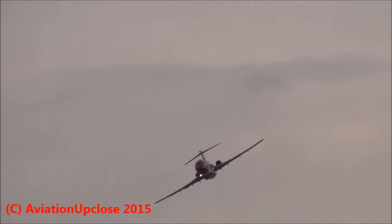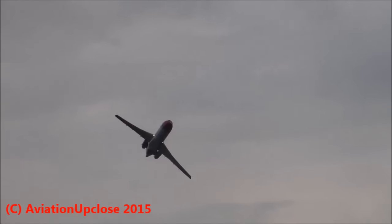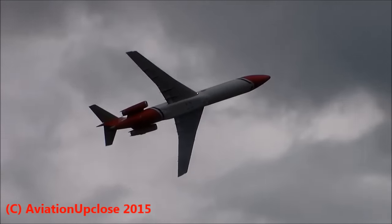The sister aircraft to the one displaying here is GOSRA, and that was actually the very last production B727 built in 1984. That one is currently undergoing modifications to accept a newly developed and advanced spray system.